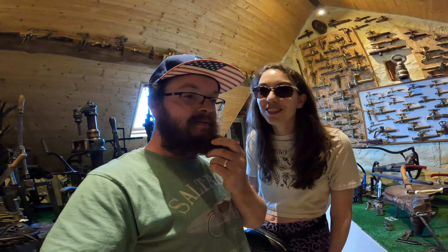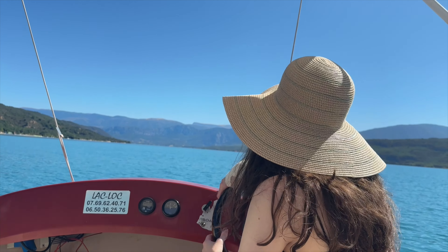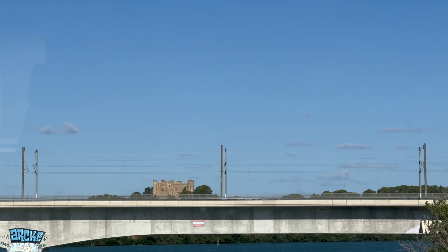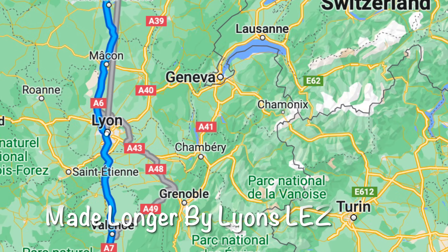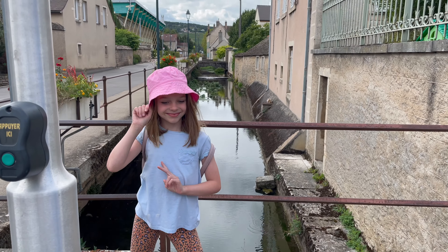We're going to try and stay somewhere for free tonight - it's free! We're on another road trip heading up north. We've already been to Mont Saint-Michel, Verdon Gorge, Nice, Menton, and loads of others, so let's get on the road for a big drive.